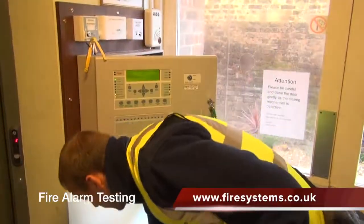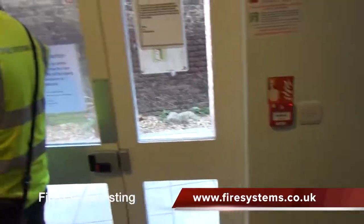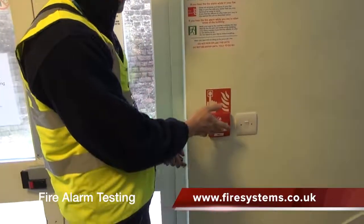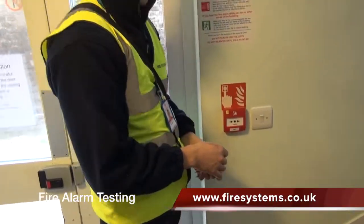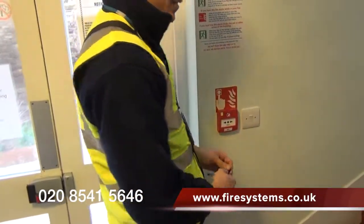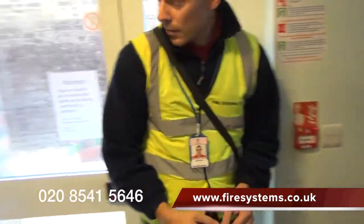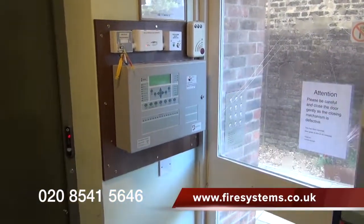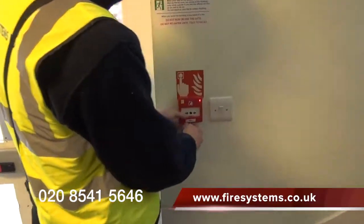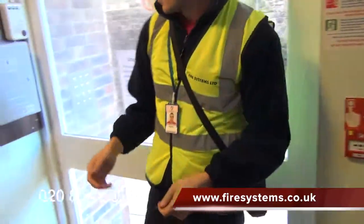The advantage of using a reputable BAFE fire alarm company is that you can be confident that the system will be tested as required in accordance with the standards, and issues will be highlighted at the time of the service and, if instructed, can be rectified straight away. If you require a competent fire alarm company to look after your fire protection equipment, why not call our office on 0208 541 5646 or visit our website at www.firesystems.co.uk and complete our contact form.